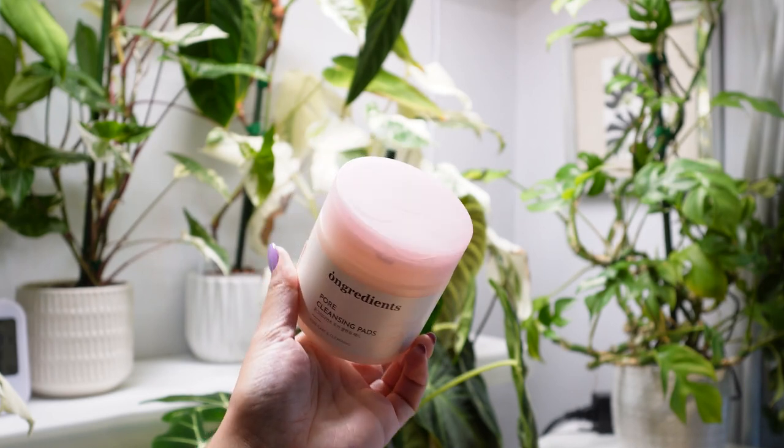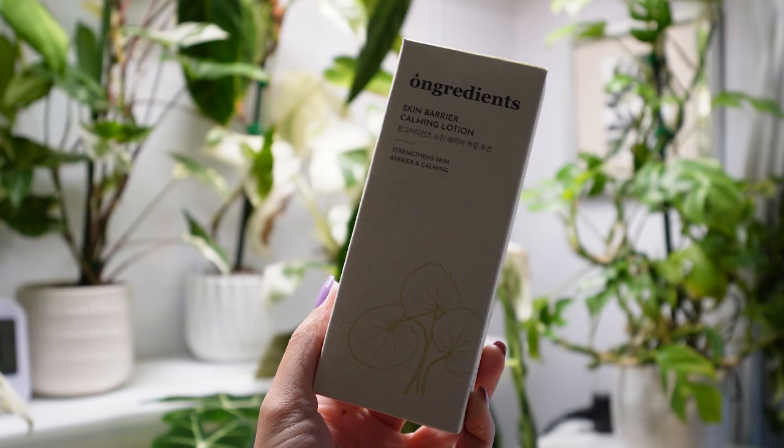I've been loving these in my skincare routine and I highly recommend. You can find these on Amazon and I will link it down below for you.